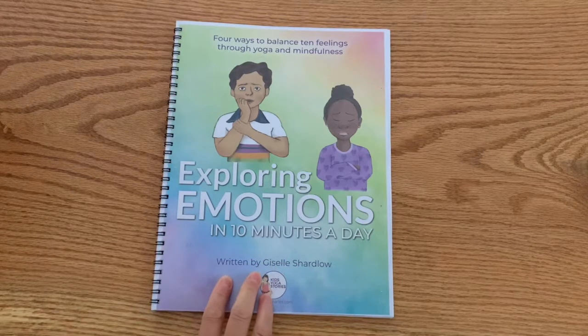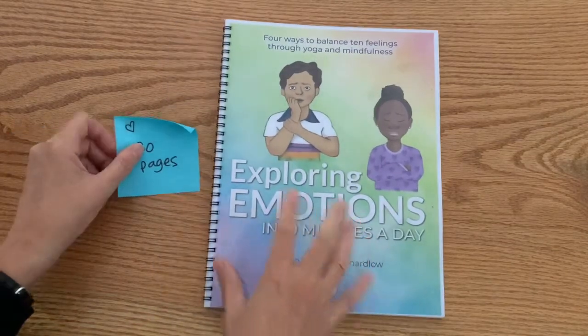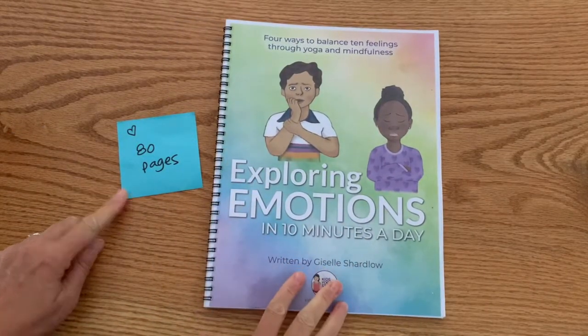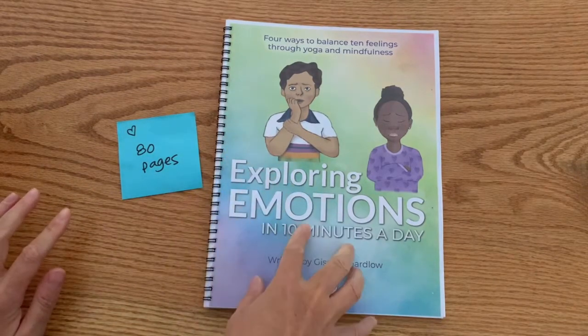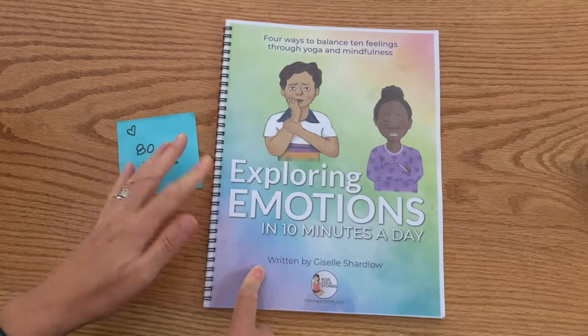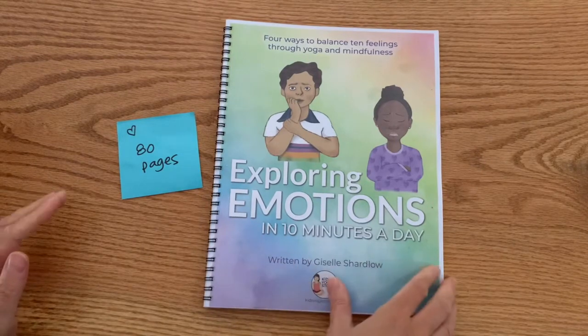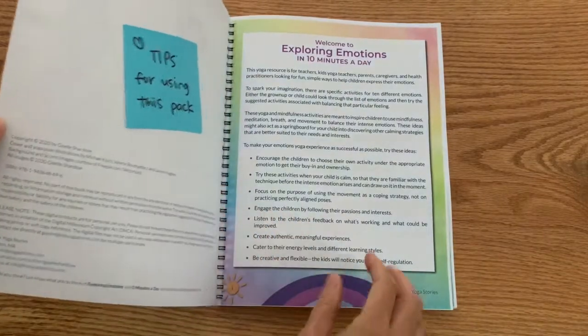One of the good things about this document is it's a PDF — no zip file, just one PDF. There are over 80 pages here in Exploring Emotions. You can print it right away in black and white or in color. I got this done at a local printer with binding included. You can have it bound or not, or just view it from your device — whatever works for you.